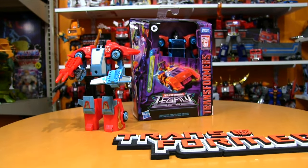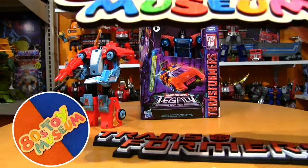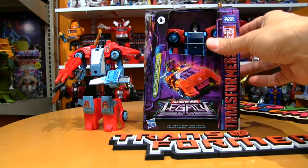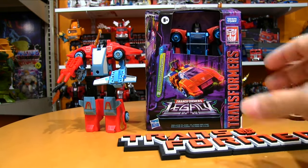Howdy Transformers fans! Welcome back to the 80s Toy Museum! We're not taking a look at an 80s toy today — we're taking a look at a modern toy that is heavily inspired by an 80s toy.